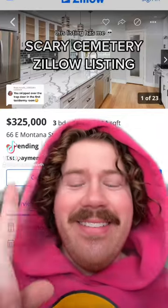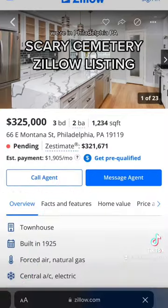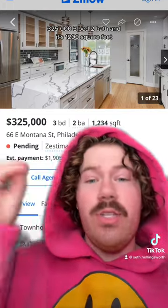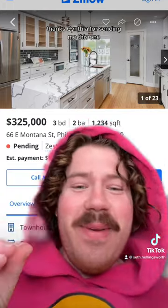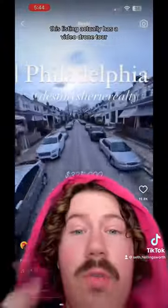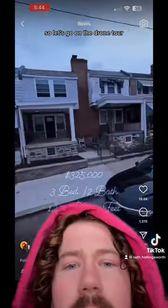This listing has me dead. We're in Philadelphia, PA — $325,000, three bed, two bath, and it's 1,200 square feet. Thanks Cynthia for sending me this one. So we're not gonna be looking at photos today. This listing actually has a video drone tour, so let's go on the drone tour.